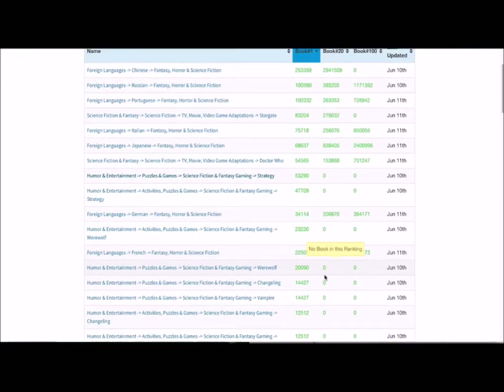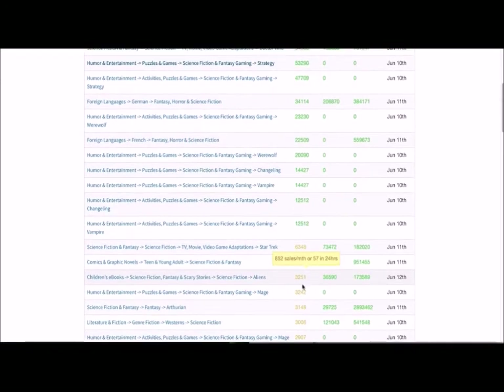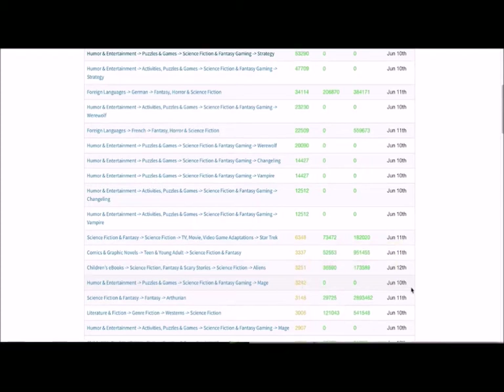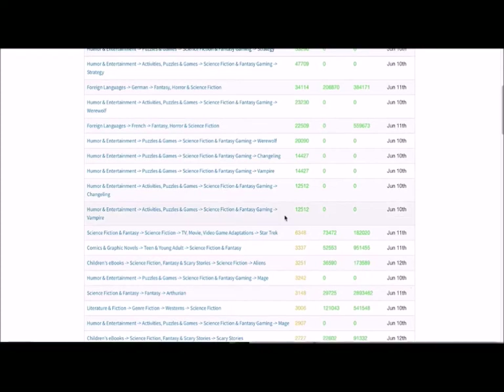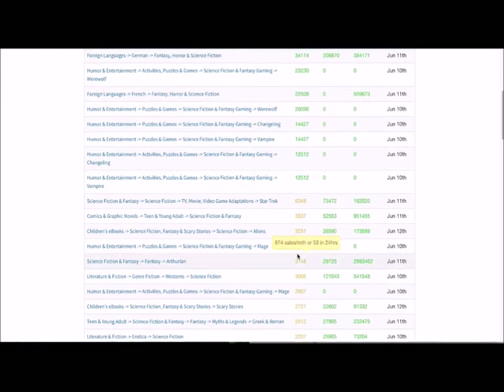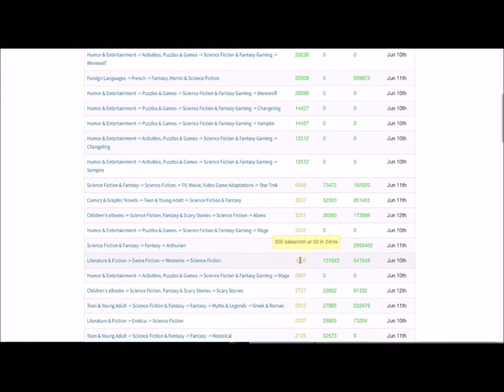Ideally, you want to find that sweet spot of categories where you can rank number one or in the top 20 spots, so you're on the front page of the bookshelf right in front of your reader's eyes. It also needs to be a hyper-relevant category so that when your ideal readers see your book, they're very likely to click the buy button and become a new raving fan. By going through these search results, you can quickly find which categories make the most sense and put you in front of your ideal readers.